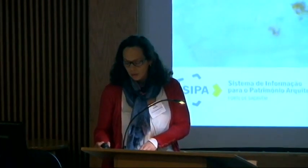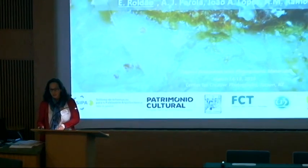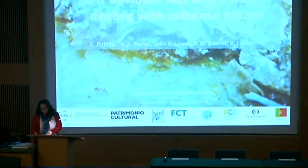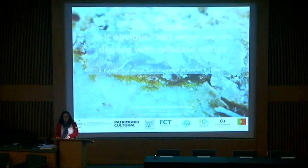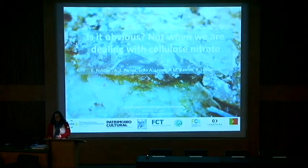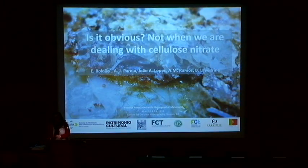This work is focused on the correlation of the visual assessment of cellulose nitrate films and the molecular assessment of the same supports. We want to understand if there is a clear correlation of the visual signs of what we see in the surface of the films and what is happening in the film support.